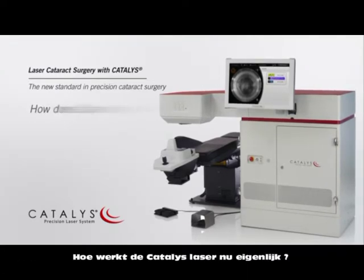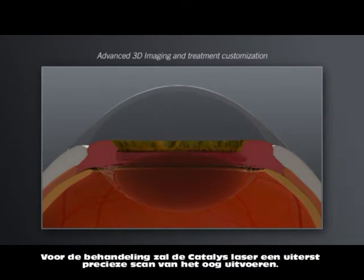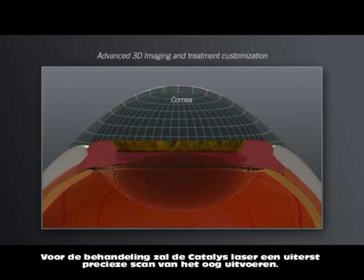How does Catalyst work? Every eye has a unique size and shape. Prior to treatment, Catalyst scans the eye, making a precise 3D map of relevant structures.